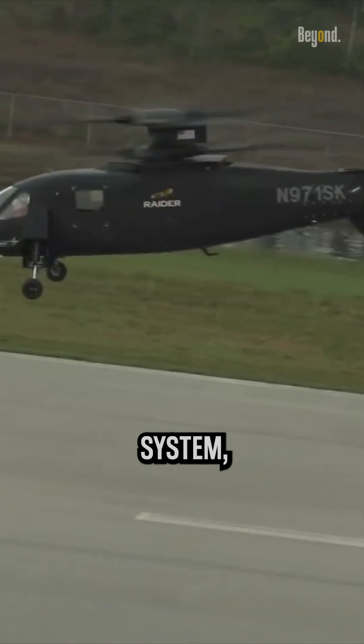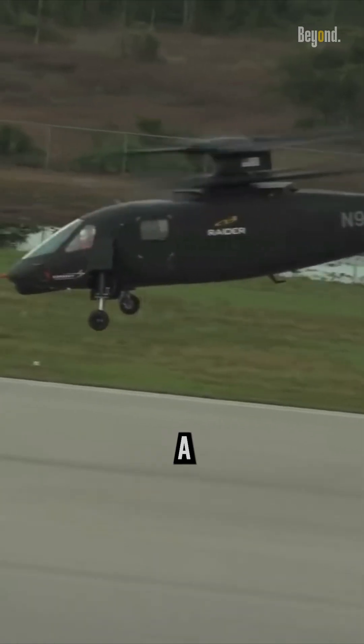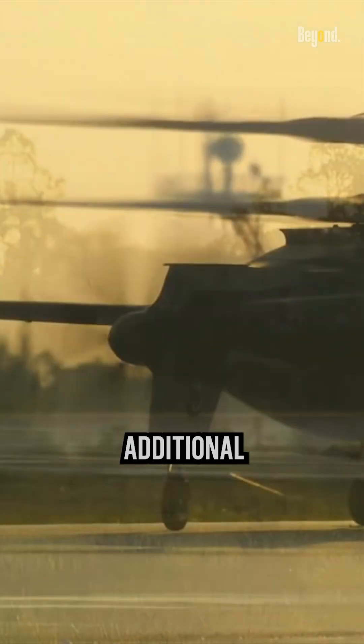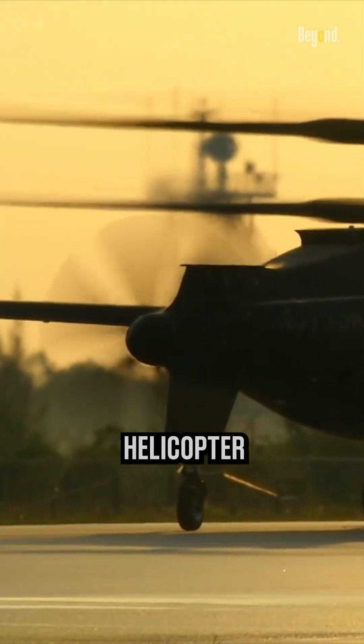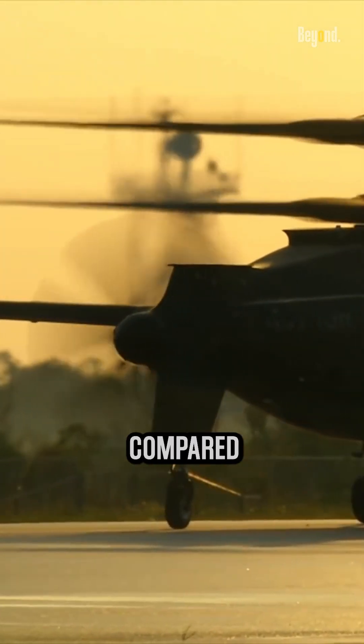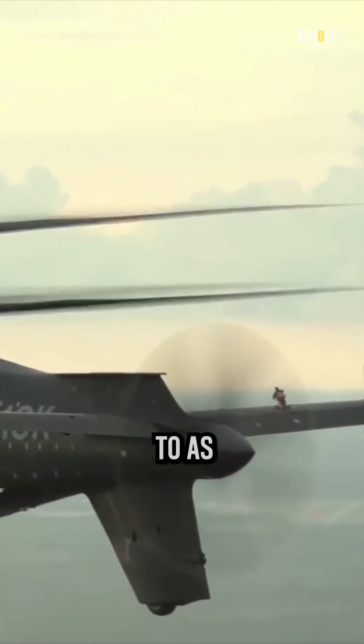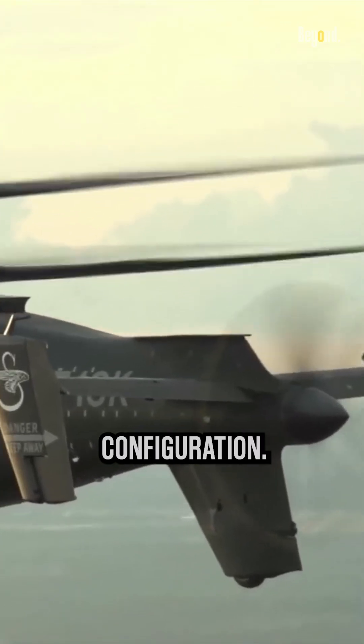In addition to the coaxial rotor system, the S-97 Raider features a rear-mounted pusher propeller. The pusher propeller provides additional forward thrust, enabling the helicopter to achieve higher speeds compared to traditional helicopters. This combination of rotor and propeller technology is referred to as a compound helicopter configuration.